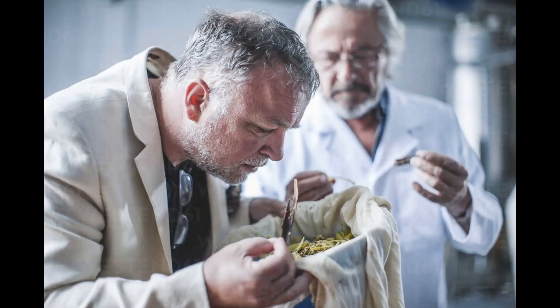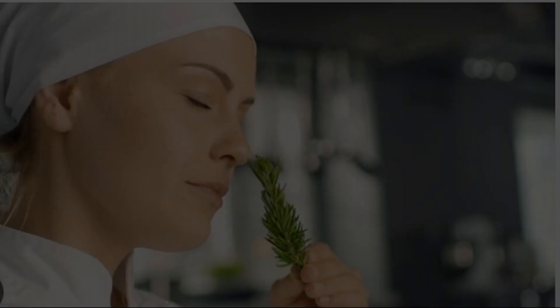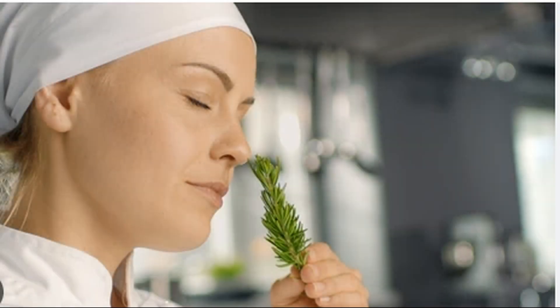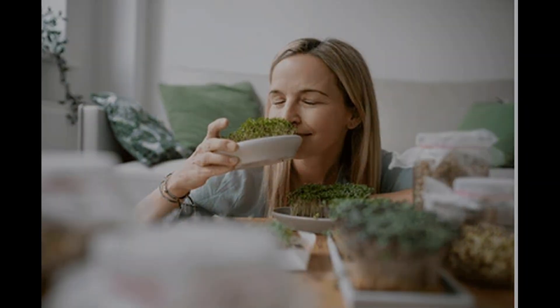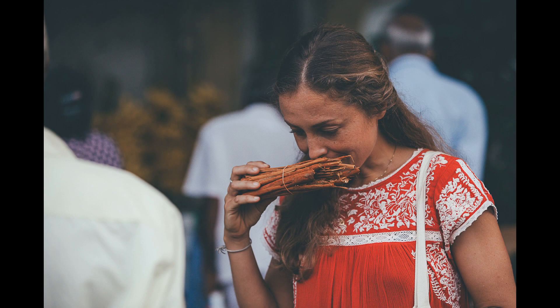One key difference between herbs and spices is their aroma. Herbs tend to have more subtle and fresh aromas, while spices often have stronger and more complex aromas. For example, the aroma of fresh basil is light and slightly sweet, while the aroma of cinnamon is warm, sweet, and woody.